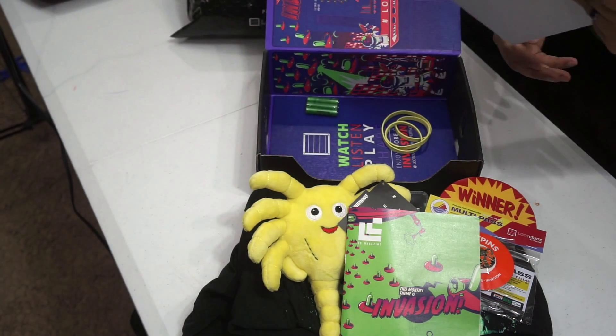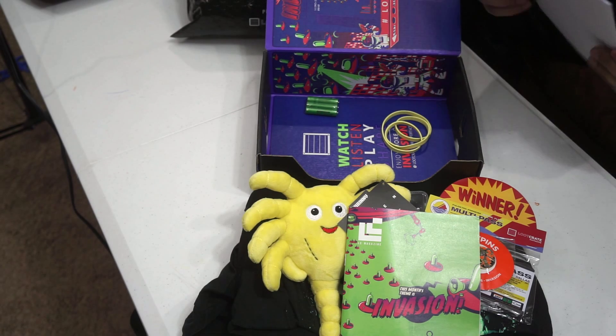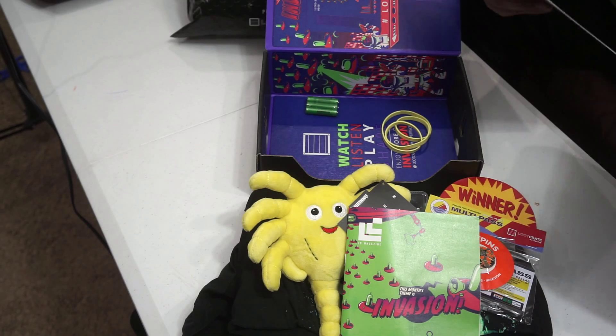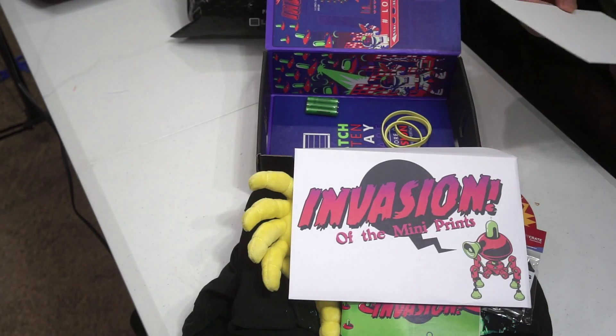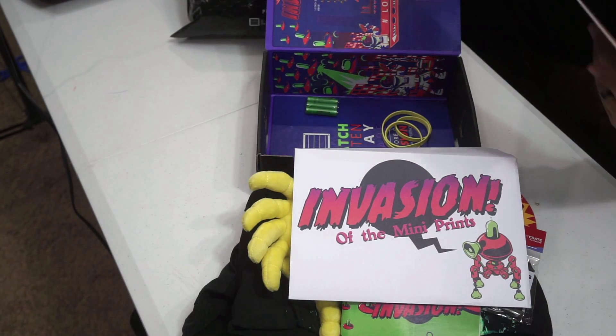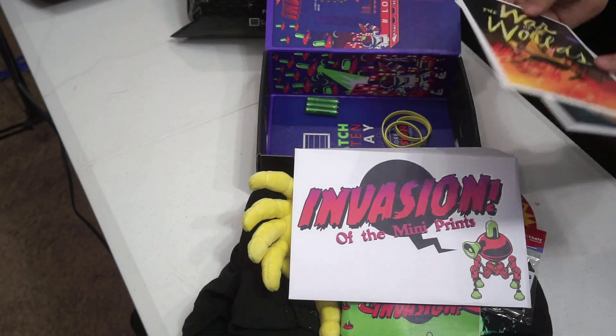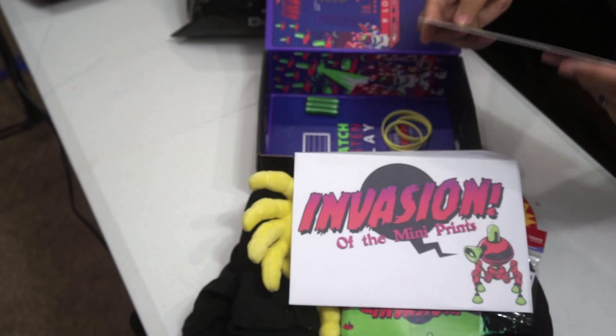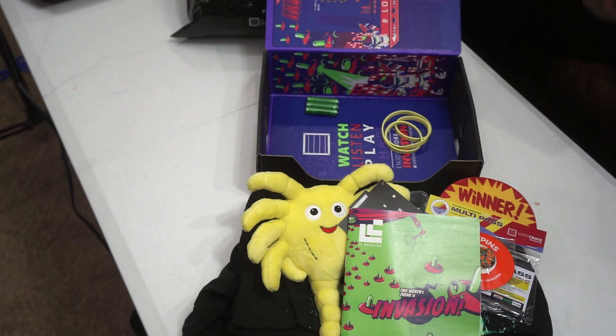And the last thing in this box is the Invasion mini prints. These are actually pretty, pretty cool. Here's the envelope that it comes in. And what you're going to get are two little mini prints of classic sci-fi films, War of the Worlds and The Day the Earth Stood Still. Those are pretty awesome. It was a really great January loot crate.